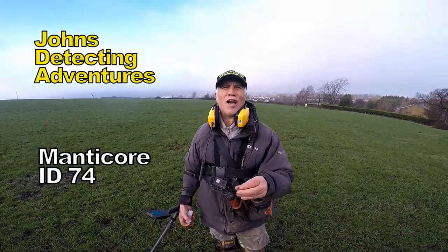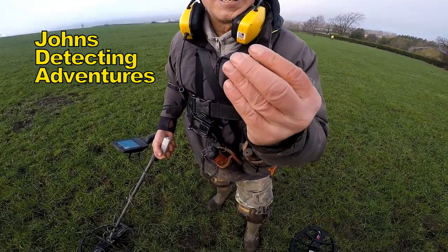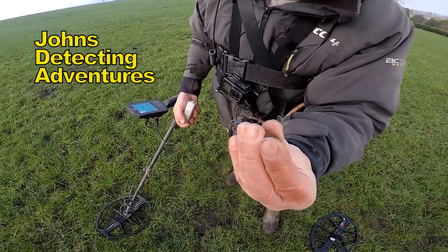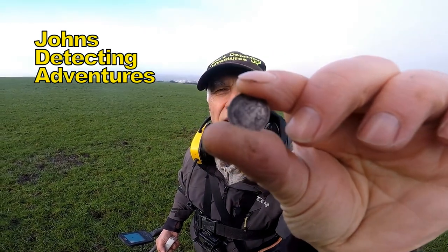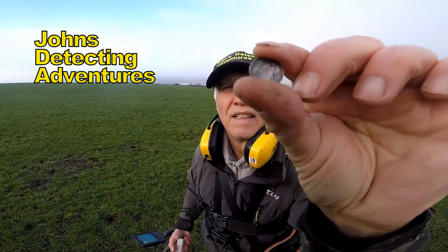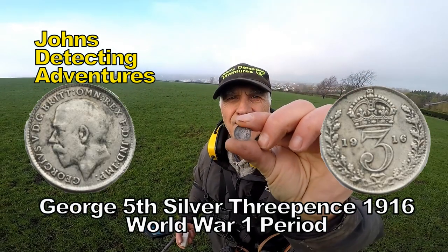Oh yes, and another silver bites the dust. 1916. I've got it the right way around — I can't even see it. Oh look at that, can you see the head on that? I can't really. It's getting close. Well done though, that's brilliant.